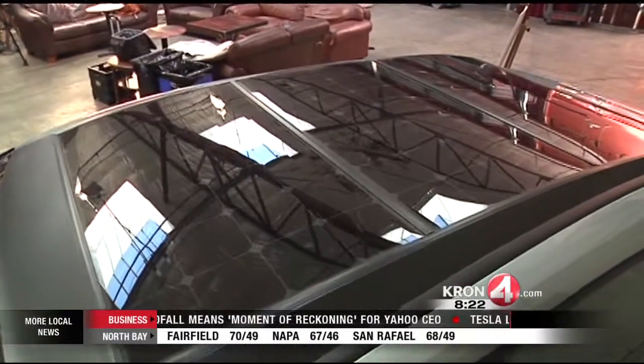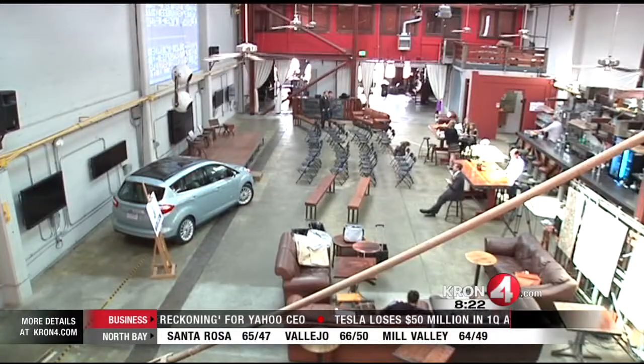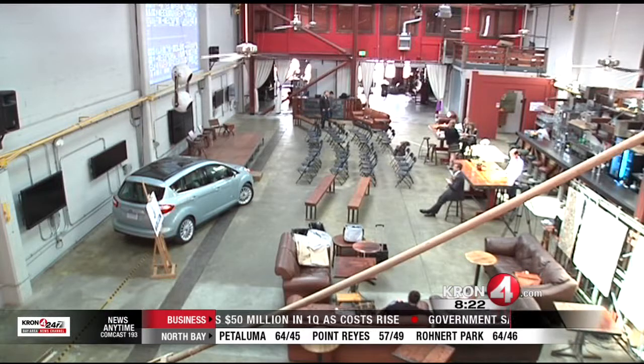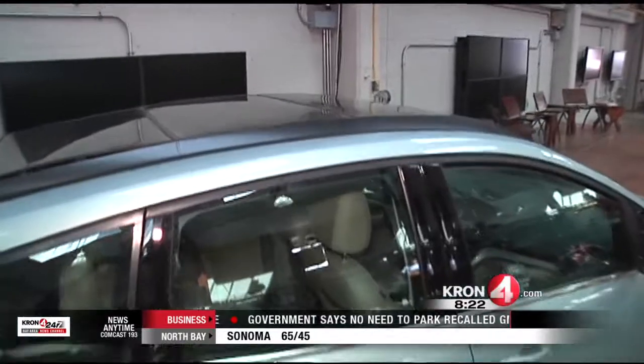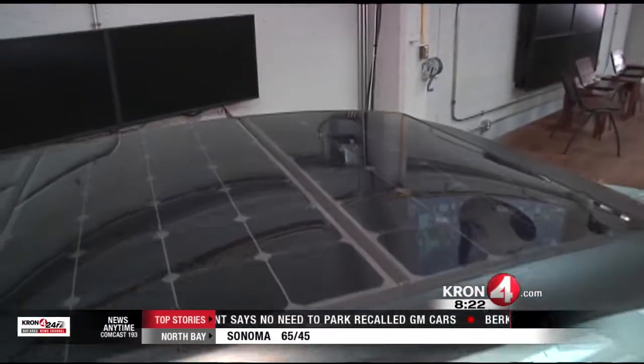Ford brought their new C-Max Solar Energy to the Bay Area for a special automotive design panel focusing on cutting-edge technologies. This is the first time, other than CES, this car has been out in public, so I couldn't pass up the chance to see it in person and learn a little more about it.